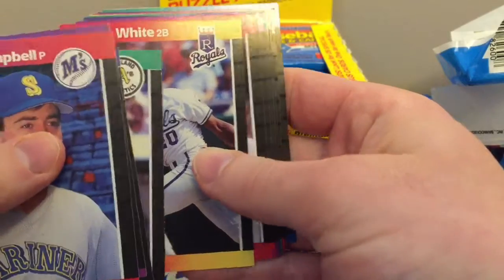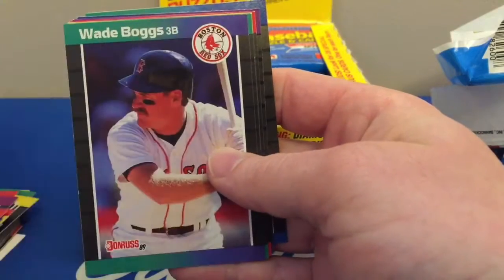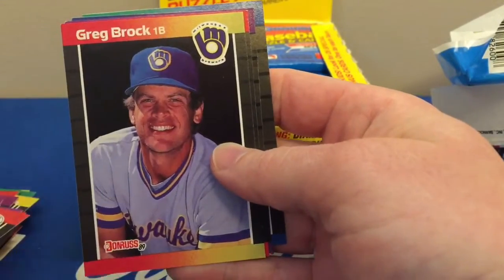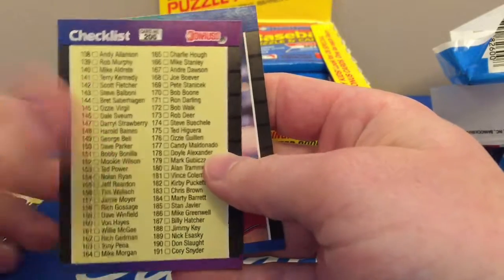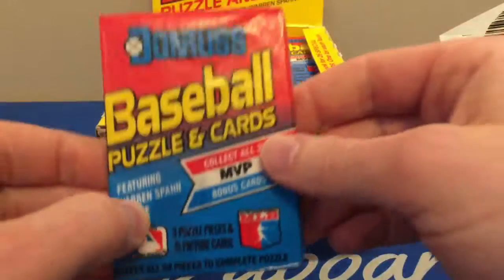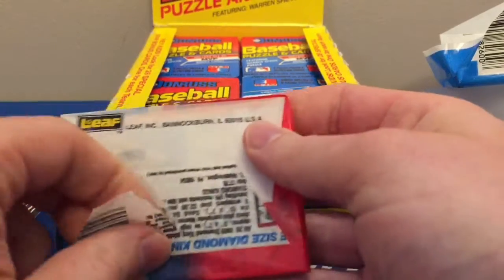Surprisingly, out of all the '89 product — oh nice, the Don Mattingly — my favorite, and Wade Boggs, sweet! My favorite Griffey rookie card is probably the Bowman one. Cal Ripken — another great player. I just really like those oversized cards and they look great in PSA slabs.